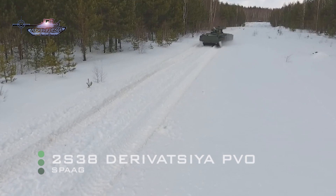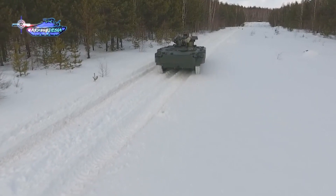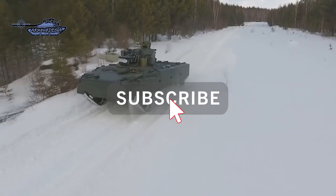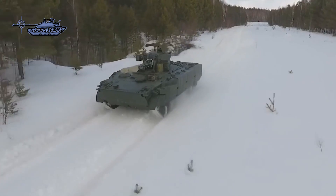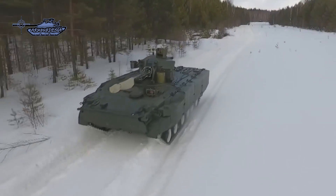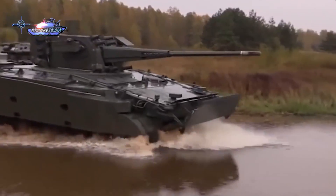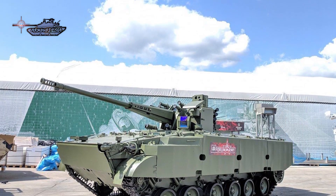The 2S38 Derivatsiya PVO is a new Russian self-propelled anti-aircraft gun. It is being developed on the BMP-3M infantry fighting vehicle chassis, armed with a remotely operated turret with an array of passive electro-optical sensors to engage a wide array of airborne threats at close to short ranges. The novelty of the PVO is that it relies on a 57mm gun, which is of a much larger caliber than the 30mm being used on similar type of systems.